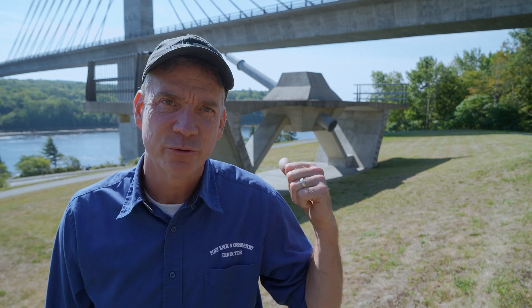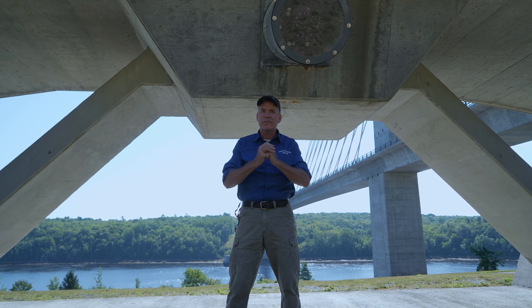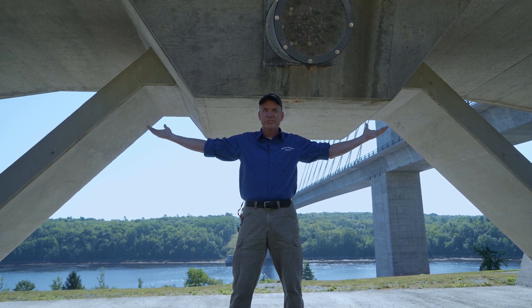Behind me here is a true-scale replica of the segments of the bridge. Hundreds of these were being poured into forms on the bridge while it was being built. So now we're going to do something very few people get to see — we're going to go inside the bridge. It's hollow in there, and we're going to walk through the tunnel that was created by this segmented bridge design.